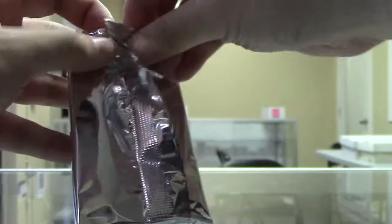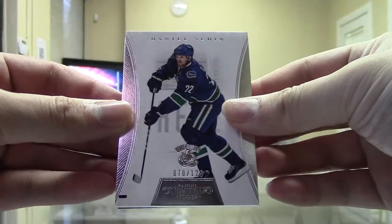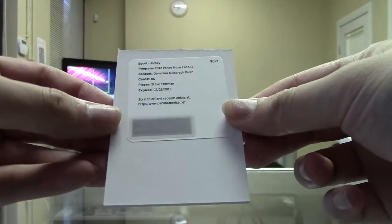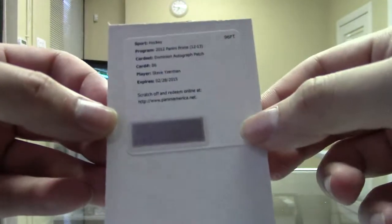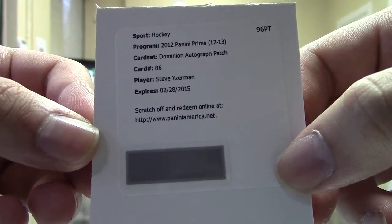Let's hope the Dominion's better. This feels really thin — it might be a Redemption. Yep, we got a Redemption. I wonder what that could be. We got Daniel Sedin Base at $125 for the Canucks. And that's pretty good. Dominion Auto Patch, Steve Yzerman for the Red Wings.